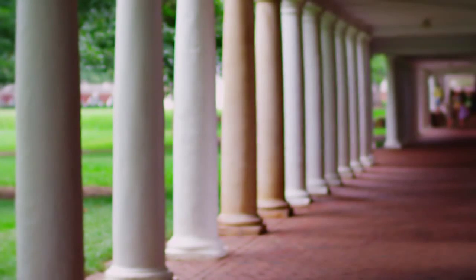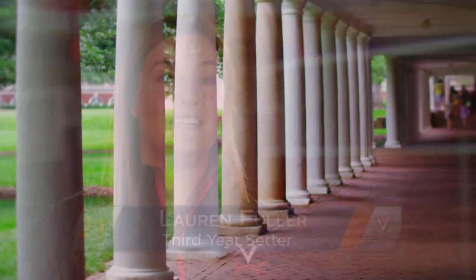Lots of bricks, lots of pillars. It's beautiful. I love Grounds.